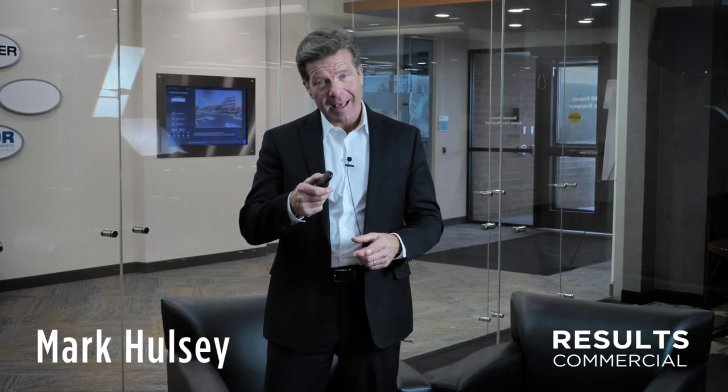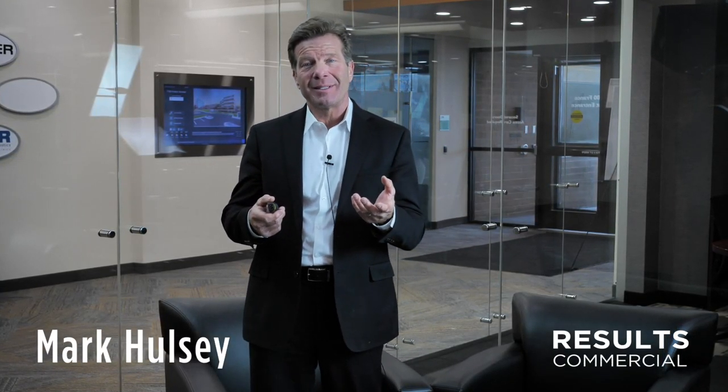Welcome back. Today I'm going to talk about something that's not the most exciting topic in the world, but you better understand it — because if you don't, it's a deal killer. It can be quite a big problem if you don't get it.